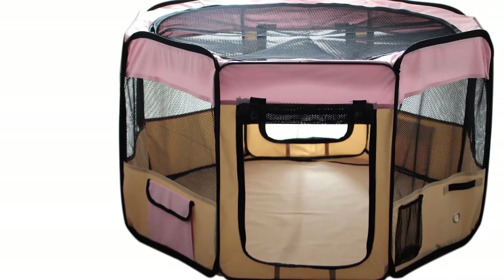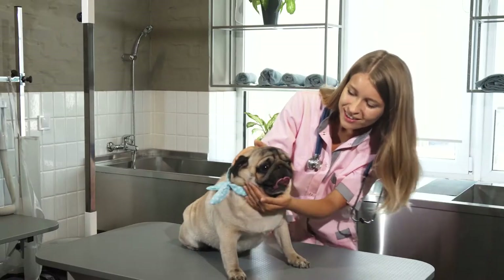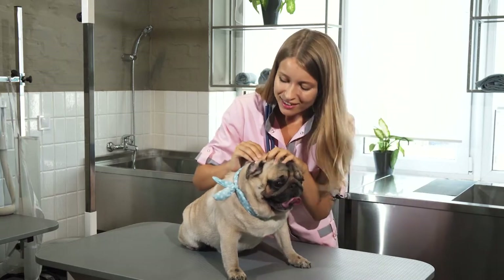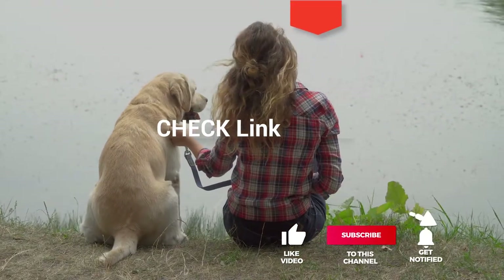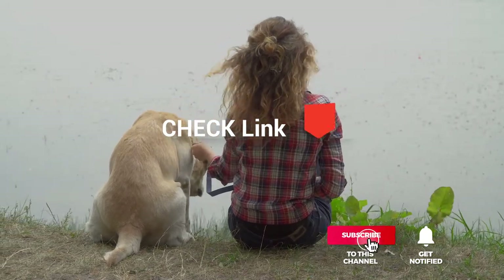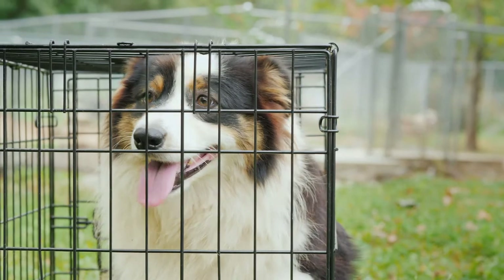We made this list based on our own opinion, research, and customer reviews. We've considered their quality, features, and values when narrowing down the best choices possible. If you want more information and updated pricing on the products mentioned, be sure to check the links in the description box below. So, here are the top five best dog kennels.